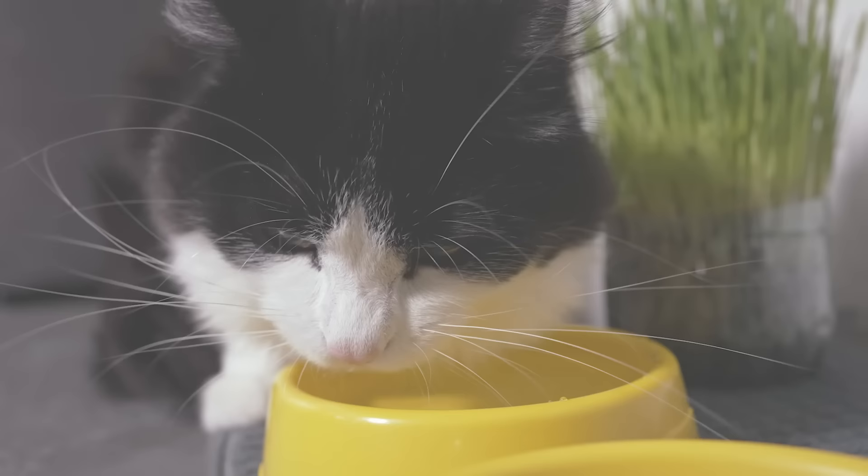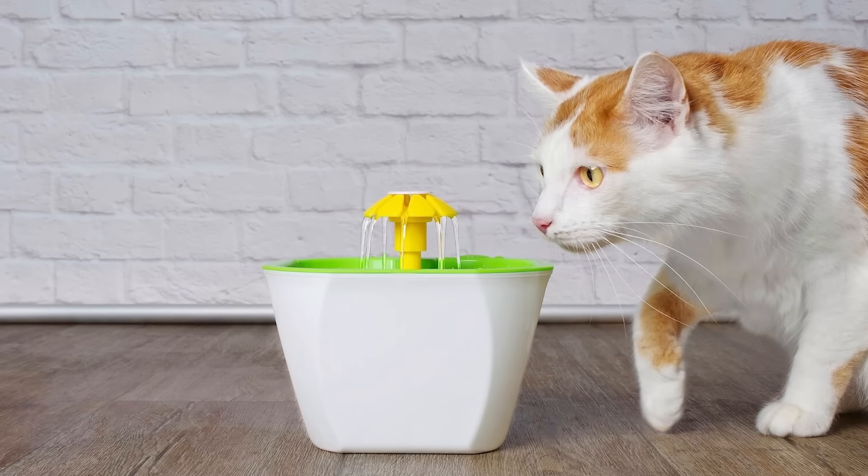Here's a life hack: scatter a few water bowls around the house and consider investing in a cat water fountain. You'll notice the change in your cat's water intake immediately.